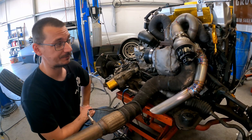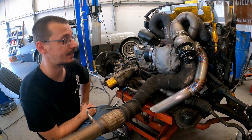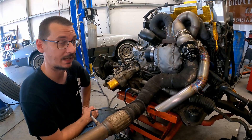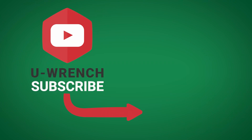We'll probably do a video later on fitment and it running, and hopefully everything works great at the dyno. But we just wanted to fill you in on some of the weird stuff we have to do for customers here — and this one definitely fell into the weirdness. We'll see you next time.